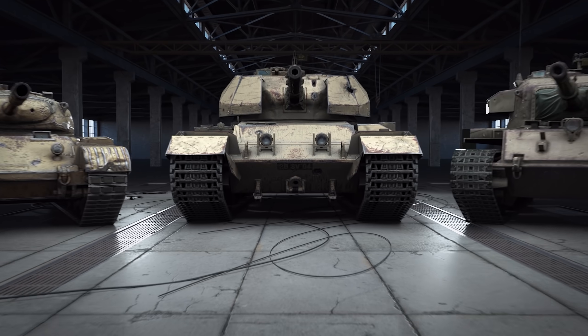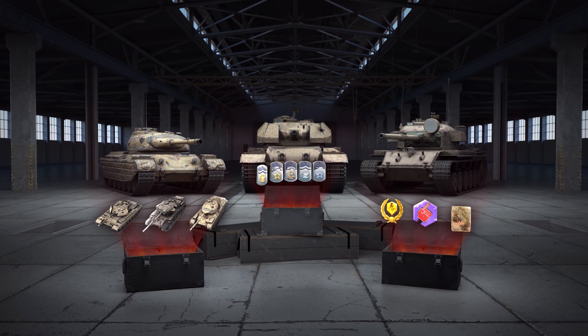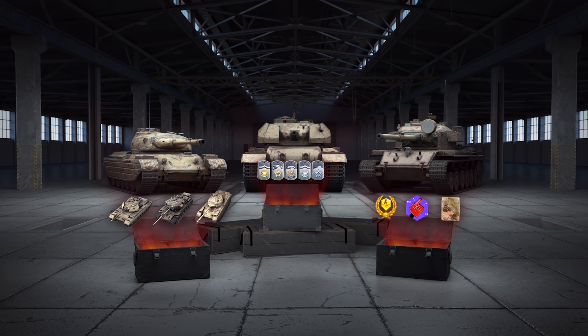One of these three tanks, along with boosters, days of premium account, the Blitz Cup fan avatar, and the Leafy Flex Epic Camo can be yours, while the region's top teams fight for supremacy.